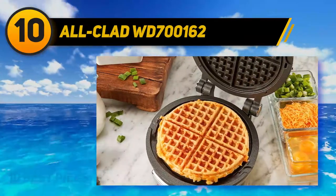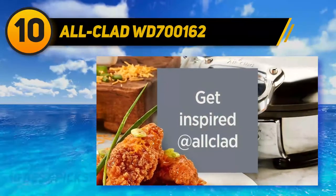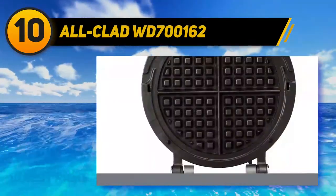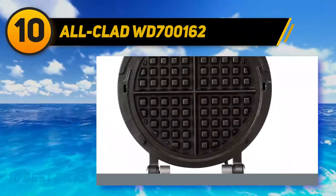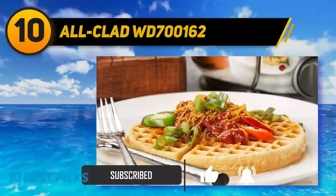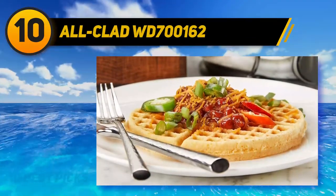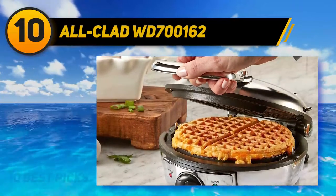The round shape of this waffle maker produces waffles that measure six and a half inches in diameter and are one half inch thick — the perfect size. It features a unique steam release system which allows for a super crispy exterior and a very fluffy interior. With seven browning levels you can cook your waffles exactly how you like them. The non-stick cooking surface releases the waffles with ease and allows for super quick cleanup.